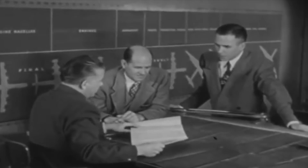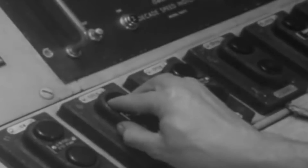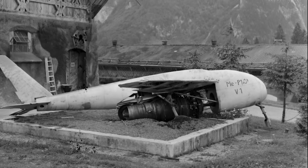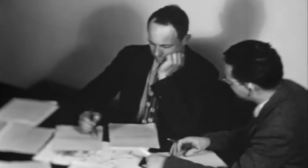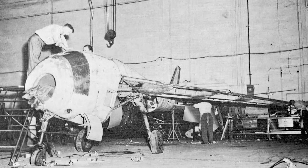Dr. Voigt was very cooperative with Bell about the intentions, capabilities, and shortcomings of the P1101. Bell's chief designer Robert J. Woods intended to install an Allison J35 turbojet in the P1101, but the aircraft arrived in such a bad condition that it was deemed damaged beyond repair. He then decided that a new aircraft had to be built from scratch, but with a significant upgrade. To do so, the P1101 was entirely dismantled to analyze its components and then scrapped.